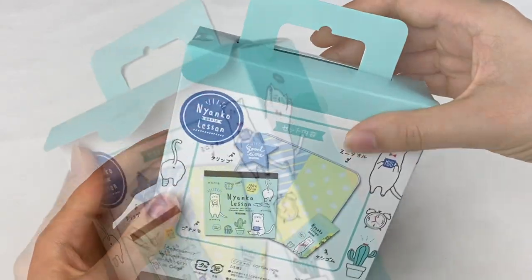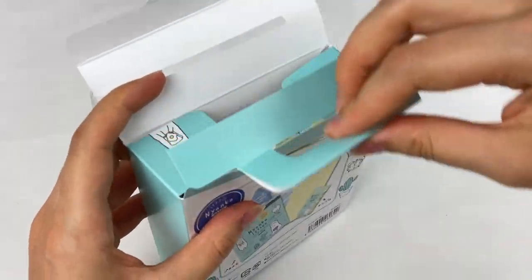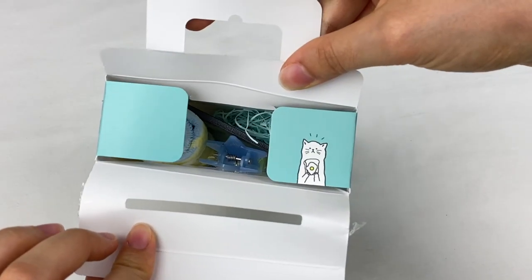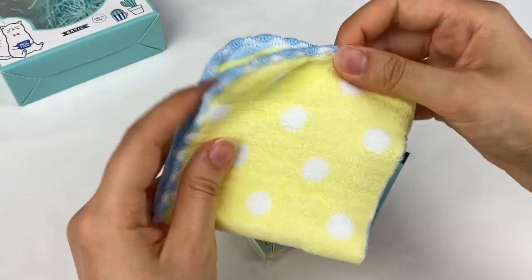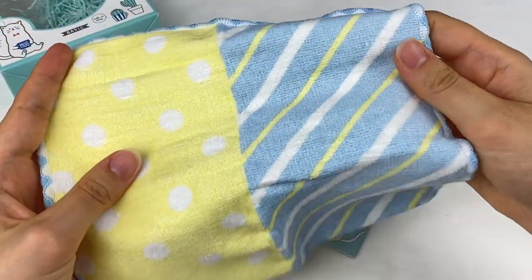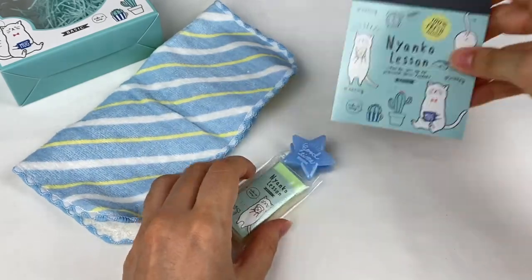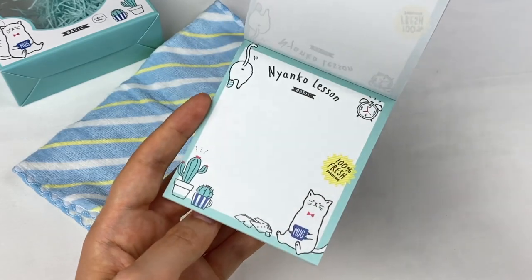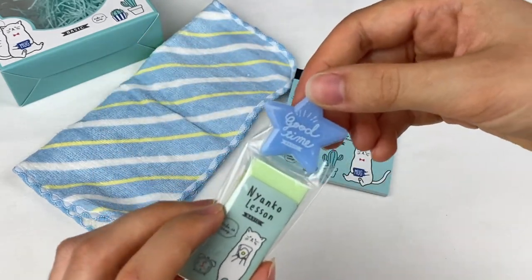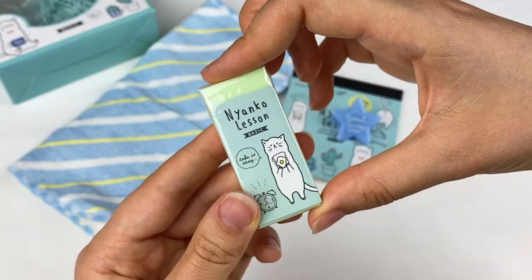So let's open up this stationery pack. Oh my gosh, there's even a little cat on the side here as well. First item we have is this mini towel — it has yellow polka dots and stripes and a blue trim around the side. It's a cute little hand towel. And then here is the memo paper, which has all these cute cats on it. We have a clip here which says 'good time' and has little pieces of glitter in it. And then here is the eraser.